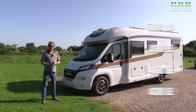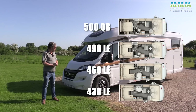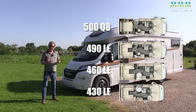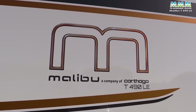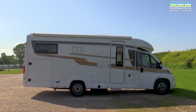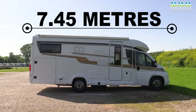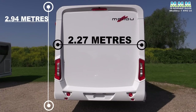It offers just four layouts: three of them with single beds in different overall lengths, and one island bed model. Each of those four layouts is available as a low profile or an A-Class — T for low profile, or I models integrated for A-Classes. So this is the T490LE, the longest of those single bed low profiles. It's 7.45 metres long, 2.27 metres wide — just a tad narrower than the norm — and 2.94 metres high.